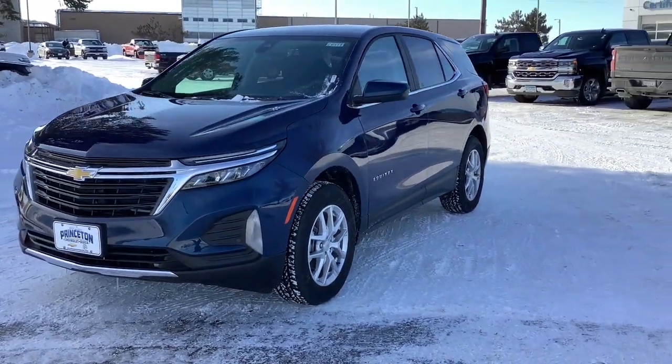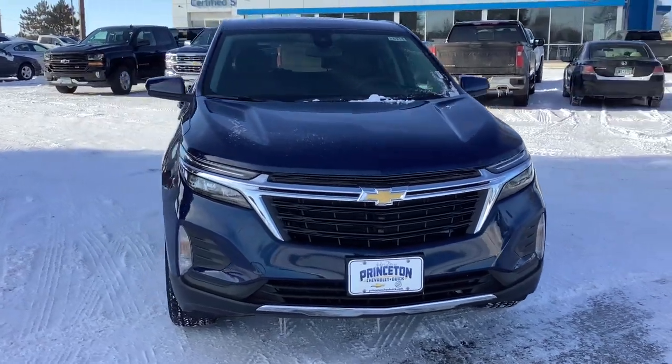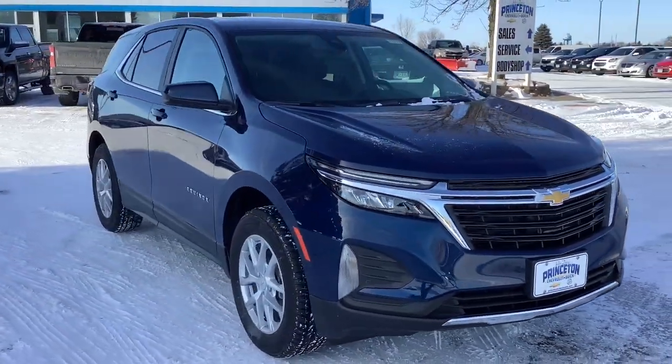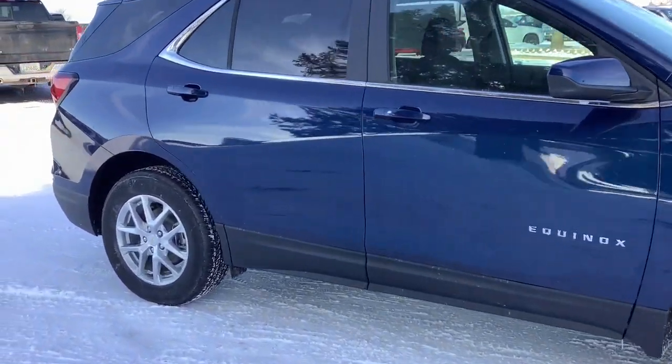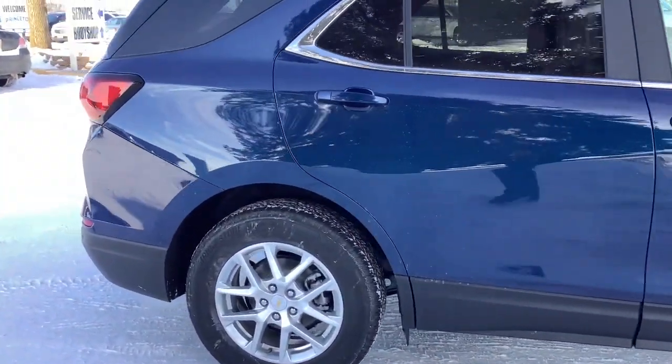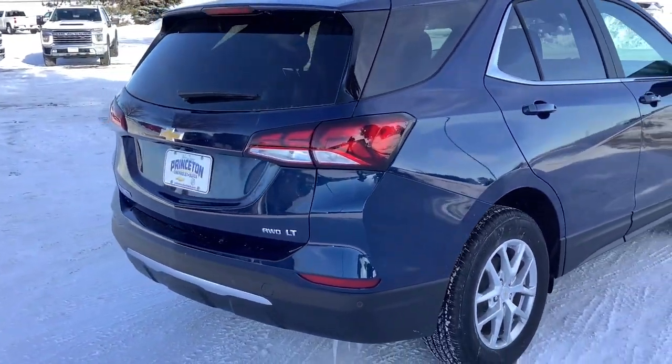Can you see yourself in the 2022 Chevrolet Equinox? The Equinox delivers advanced safety features, family-friendly passenger comfort, technology that keeps you connected and entertained, ample cargo space, and sculpted styling. These are just some of the great options this vehicle comes with.